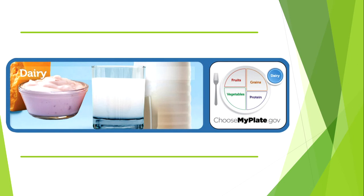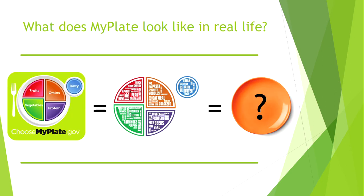One serving of dairy is equal to one cup of milk or yogurt, and one and a half to two ounces of cheese — which is one to two slices or about one quarter of a cup of shredded cheese. You can eat your three servings of dairy with your meals or as snacks between meals to ensure you get all the calcium your body needs. Also make sure to choose low-fat options when selecting dairy products.